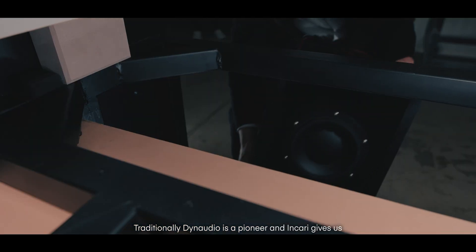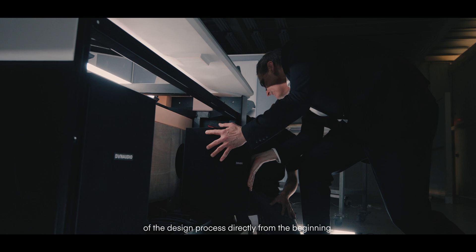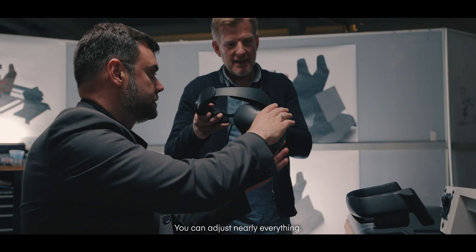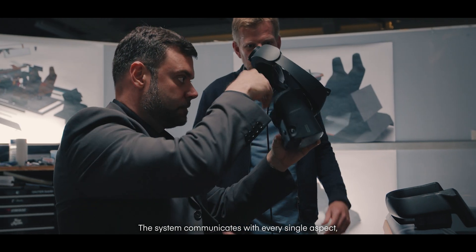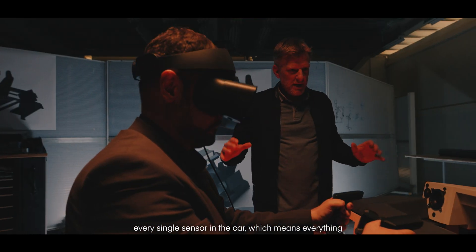Traditionally, Dynaudio is a pioneer, and Incari gives us the unique chance to be part of the design process directly from the beginning. You can adjust nearly everything. The system communicates with every single aspect, every single sensor in a car, which means everything you will experience in a car is totally holistic.